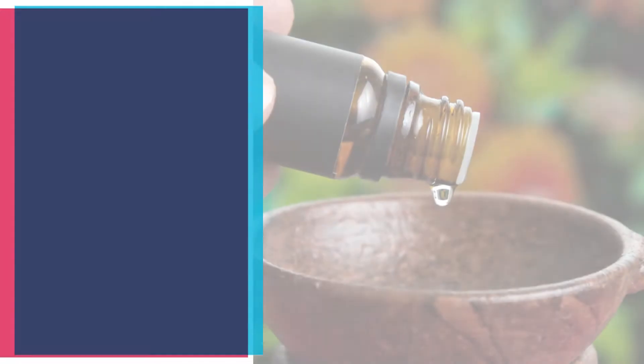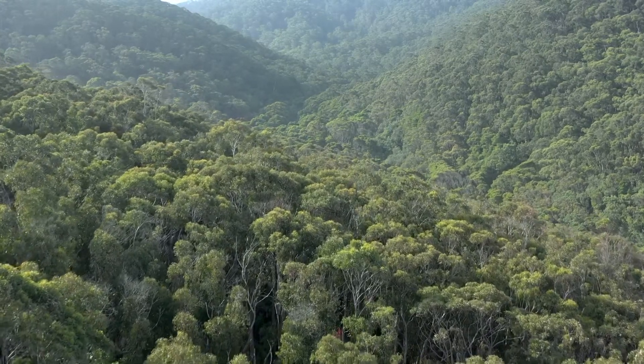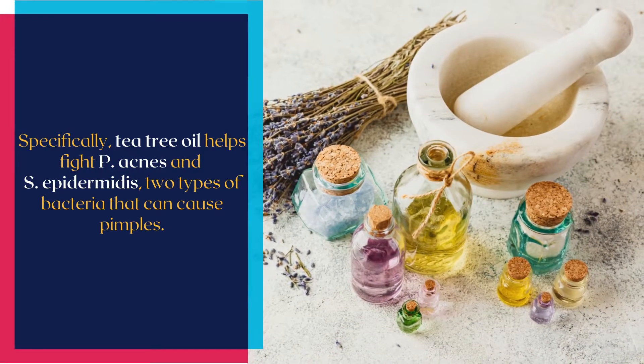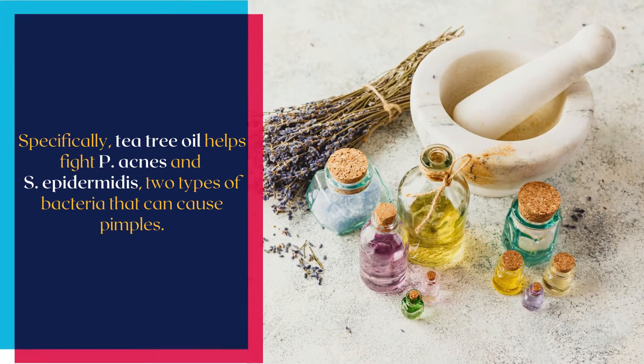Number one natural way to get rid of pimples fast is spot treat with tea tree oil. Tea tree oil is extracted from the leaves of the tree Melaleuca alternifolia, which is native to Australia. It's well known for its ability to fight bacteria and reduce skin inflammation. Specifically, tea tree oil helps fight P. acnes and S. epidermidis, two types of bacteria that can cause pimples.